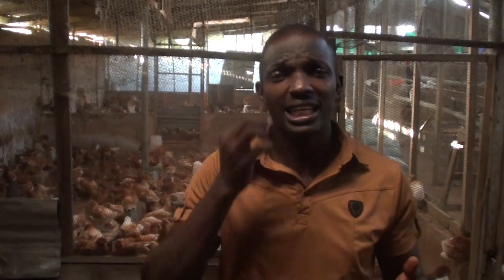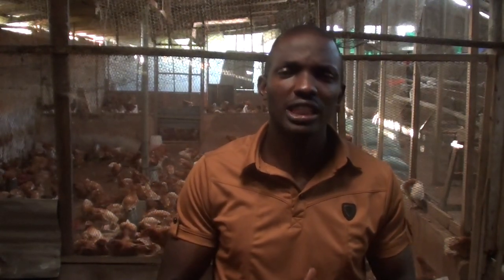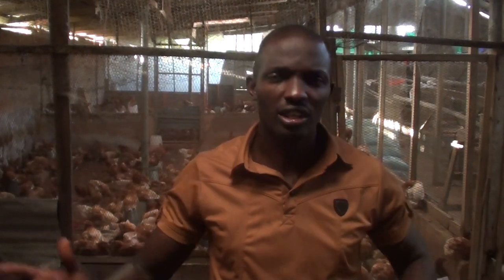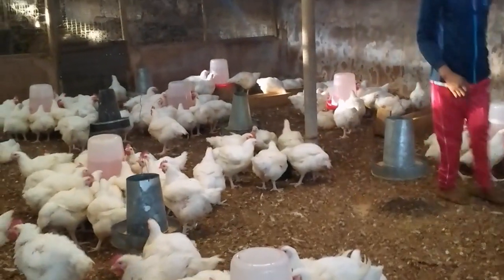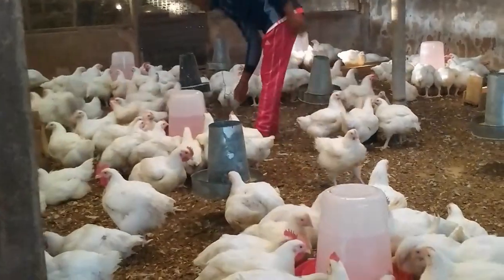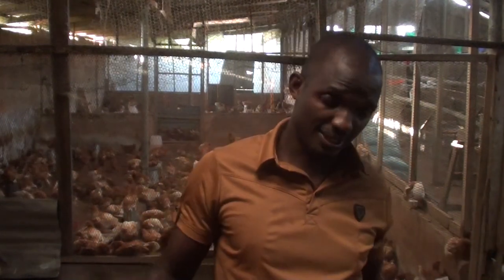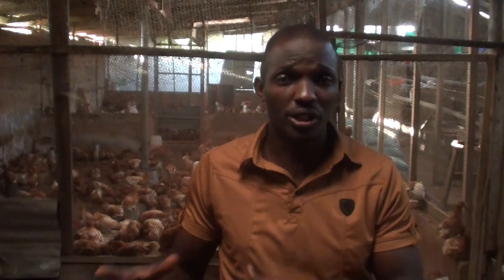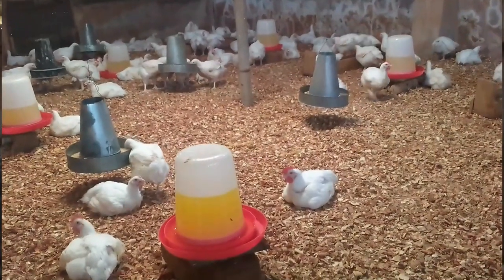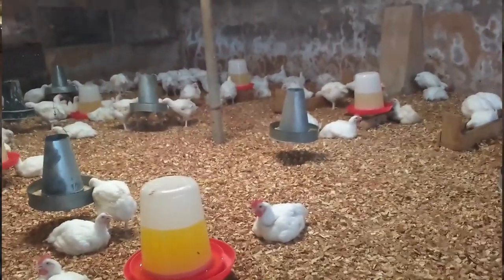When it comes to management, broilers are quite easy. All you need to do is provide a good shelter with good ventilation, plenty of water, and keep food available day and night for at least the first 2 to 3 weeks before starting feed control to avoid sudden death syndrome, paralysis, or overweight. Make sure the temperature and space are right, and keep the litter clean to avoid disease. Within 6 weeks, you are done and start selling off.